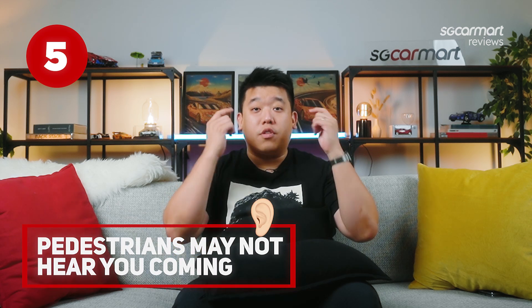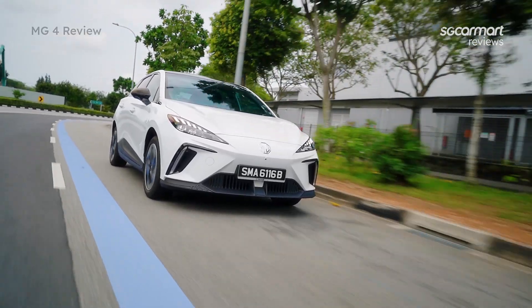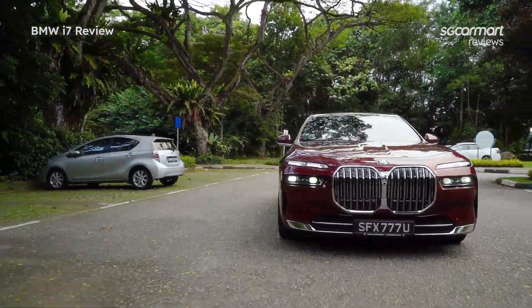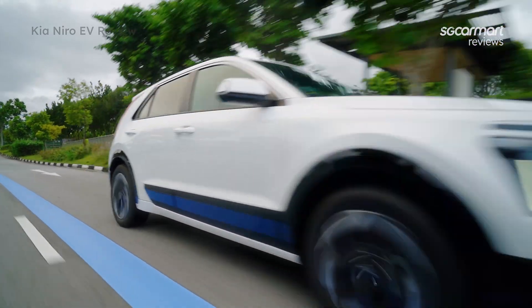Fifth and most important thing to remember: pedestrians won't always hear you coming. Here at SG Car Mart, we've driven quite a number of electric vehicles, and we can most assuredly tell you there will always be someone that doesn't hear you coming. Make sure to take extra precaution when driving along narrow streets or at locations with high ambient noise. Just because electric cars come with high instant torque does not mean you have to deploy it all the time.